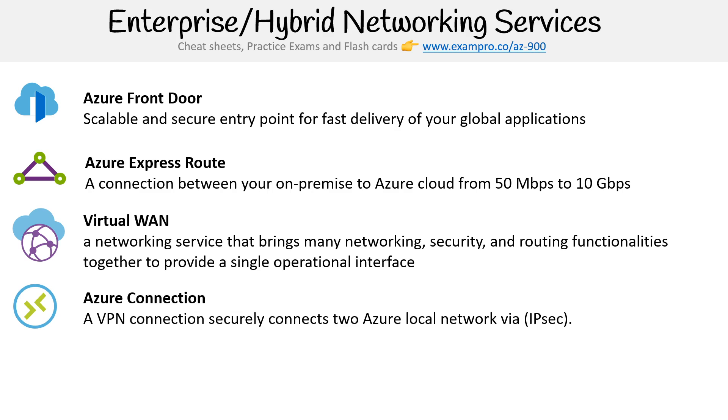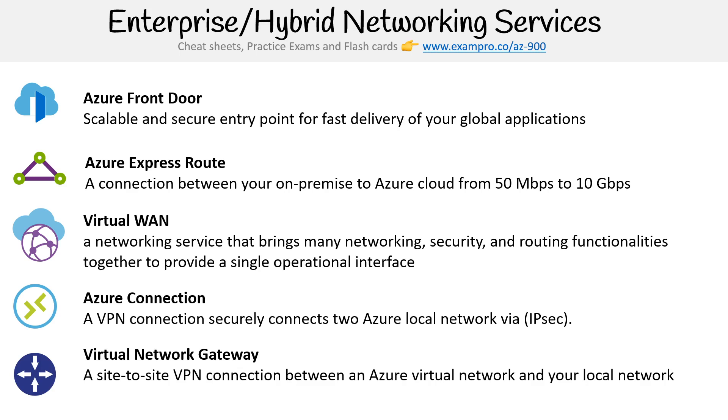Then you have Azure Connection, a VPN connection that securely connects to Azure local networks via IPsec — just a way of creating a secure connection with Azure. Then you have Virtual Network Gateway, a site-to-site VPN connection between an Azure virtual network and your local networks, which is another way of connecting with Azure. And that is the networking services.